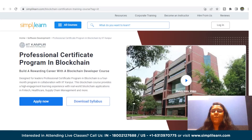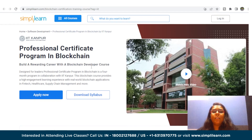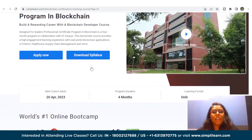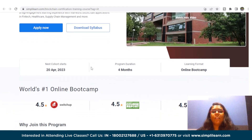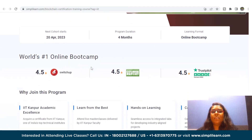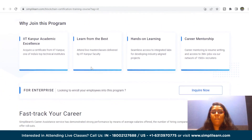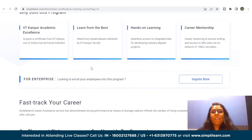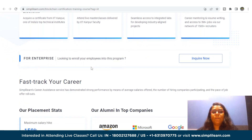Next in the list is the Professional Certificate Program in Blockchain by IIT Kanpur. This program, offered in partnership with IIT Kanpur, is a four-month course tailored to equip leaders with the necessary skills and knowledge to excel in the field of blockchain. With a focus on practical applications in industries such as fintech, healthcare, and supply chain management, the program offers an immersive learning experience engaging participants in the latest advancements in blockchain technology.